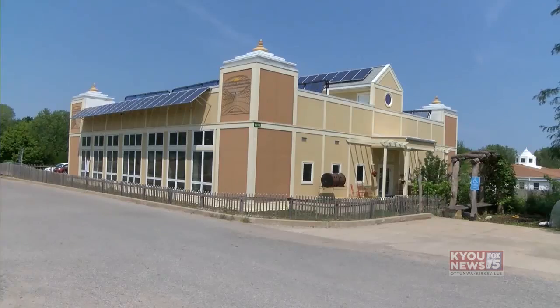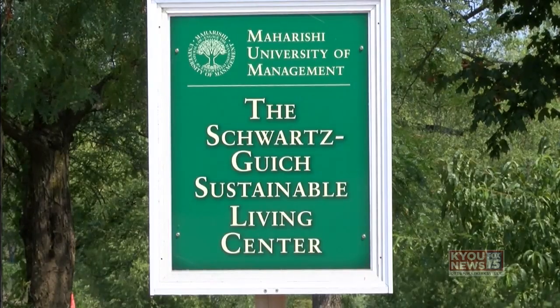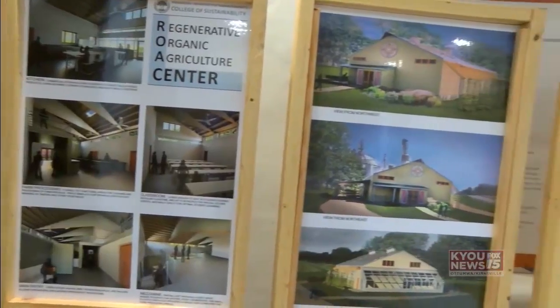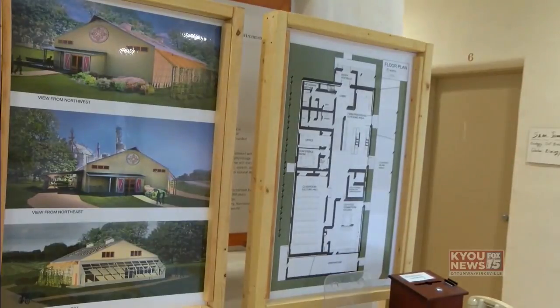The building was completed in the mid-2000s and was designed with Eastern Indian architecture in mind, or something known as vastu science, meaning that the entrance of the facility is facing the east. But the building's outside structure isn't the only thing made from natural resources.